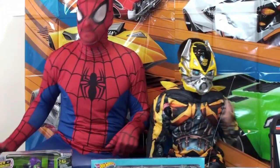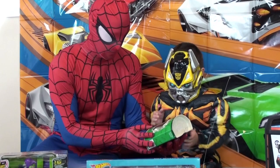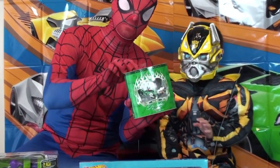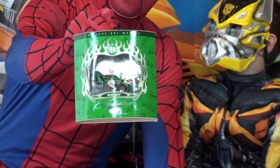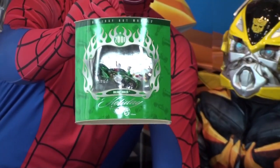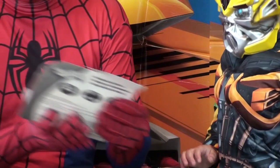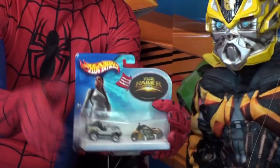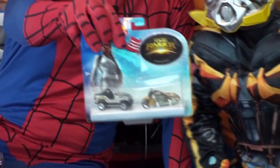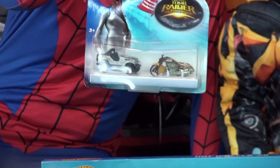Hot Wheels that we've been saving — like this Hot Wheels from Christmas 2000. This is very special, we were saving it for our collection. We also have this Tomb Raider car from the Angelina Jolie movie.